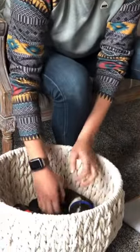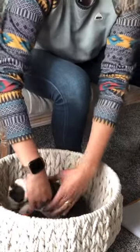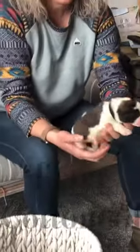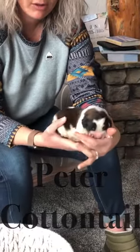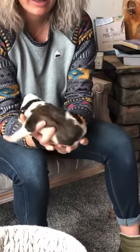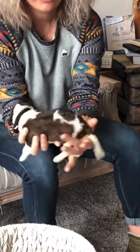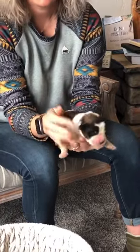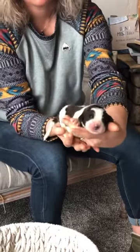Next we have Peter Cottontail. He has a full white collar that goes all the way around, a white strip that goes up on his forehead, white on his tail again, and on his legs. These markings are awesome. He's a little squirmy wormy.